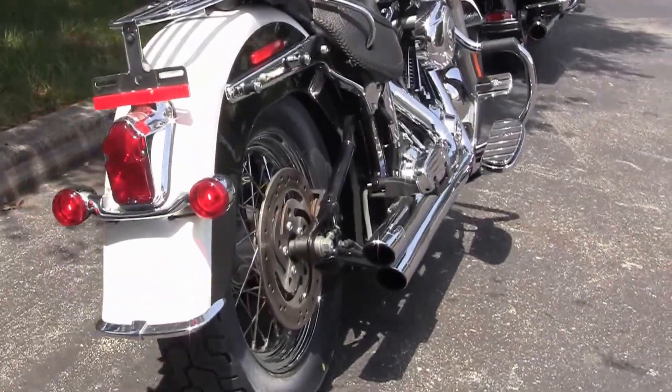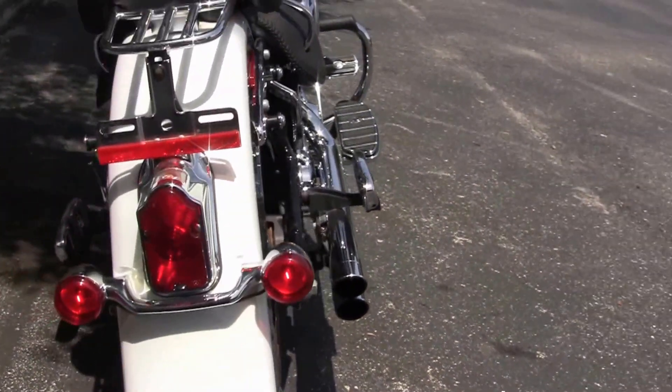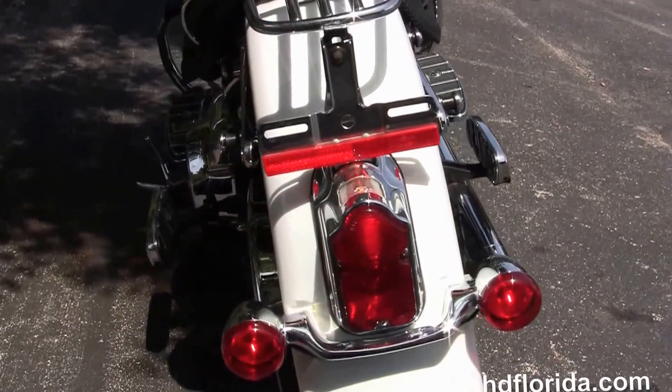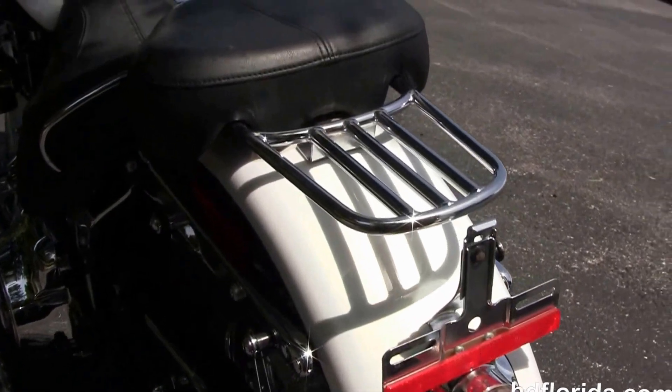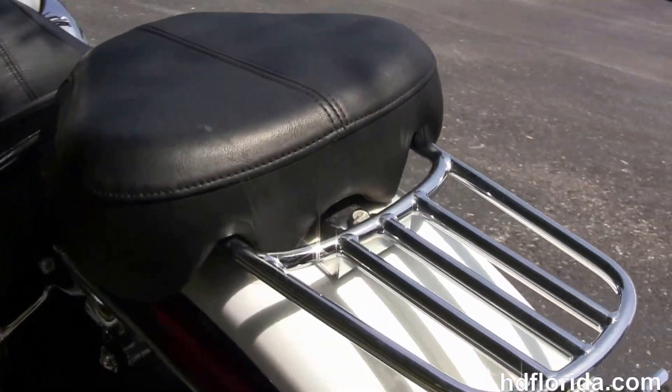We've got the upgraded floorboards and inserts and the upgraded brake pedal. We've also got the upgraded full-size passenger floorboards and the upgraded Vance & Hines mid-shot exhaust with slash cut tips.